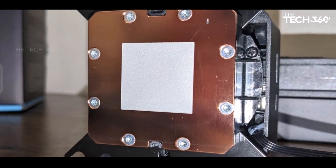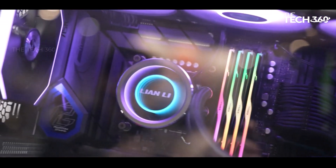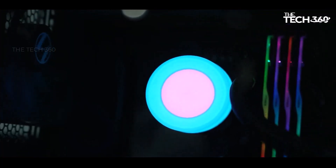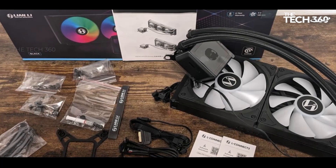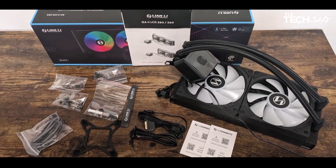If you prefer a non-LCD version or have budget constraints, Lian Li offers the Galahad 2 in 360mm and 240mm variants at $159.99 and $119.99 respectively.